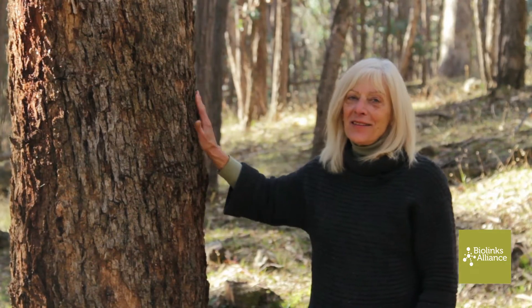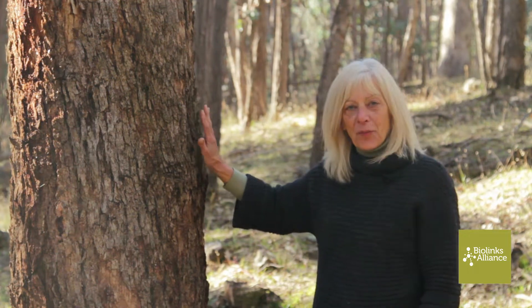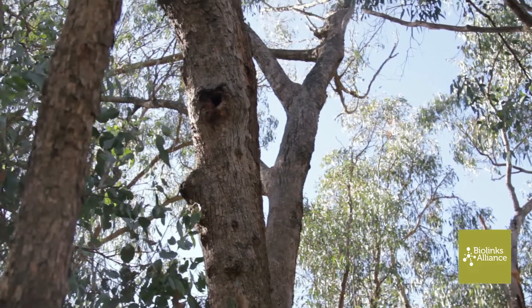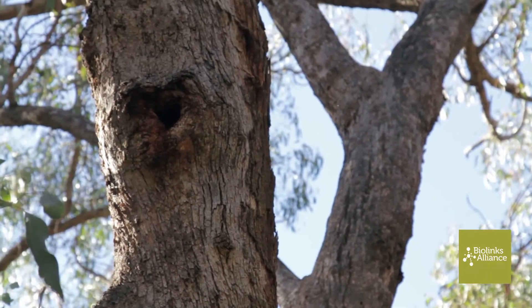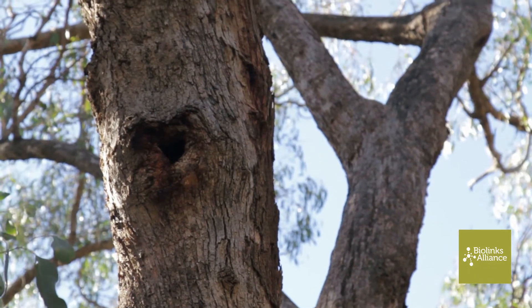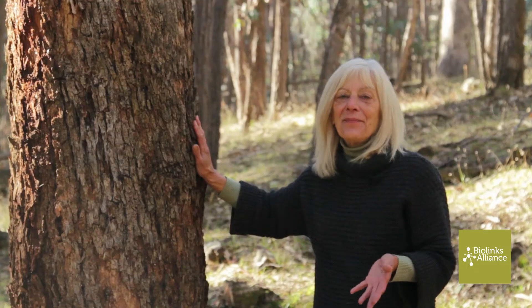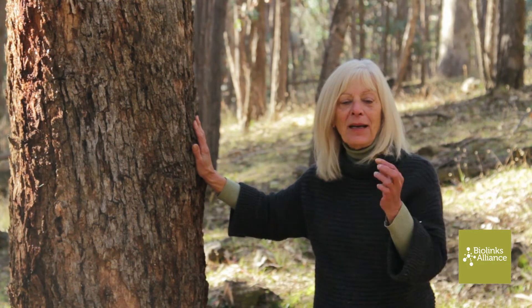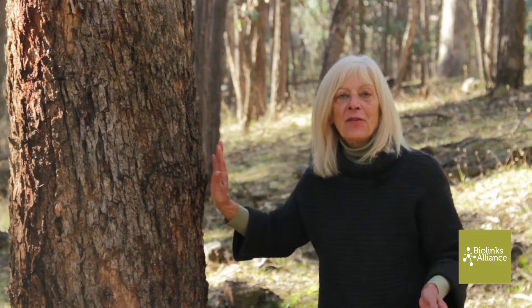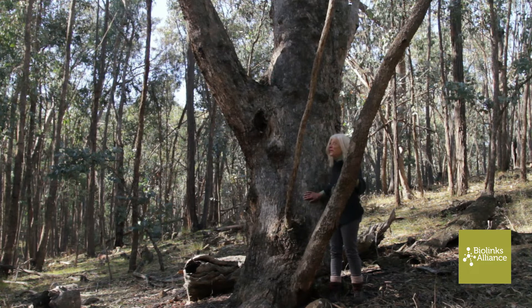The hollow in this tree is ideal for a brush-tailed Phascogale. It's got a small entrance so it won't be competing with brush-tailed possums or other fauna for the space. They can squeeze into a very, very small gap and then within there you'll find a larger area for them to sleep in. So this tree is the most fabulous habitat.